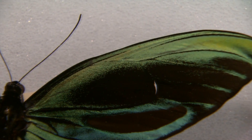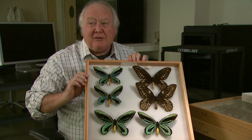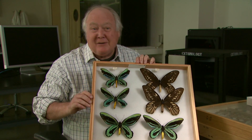Here we have the world's largest species of butterfly. This is the Queen Alexandra's Birdwing from Papua New Guinea. This species is what we call sexually dimorphic, which means the males and the females are differently colored, as you find oftentimes in different birds like peacocks.